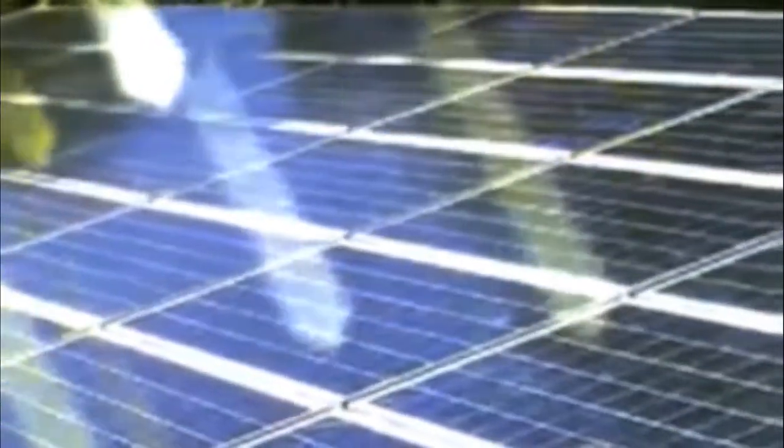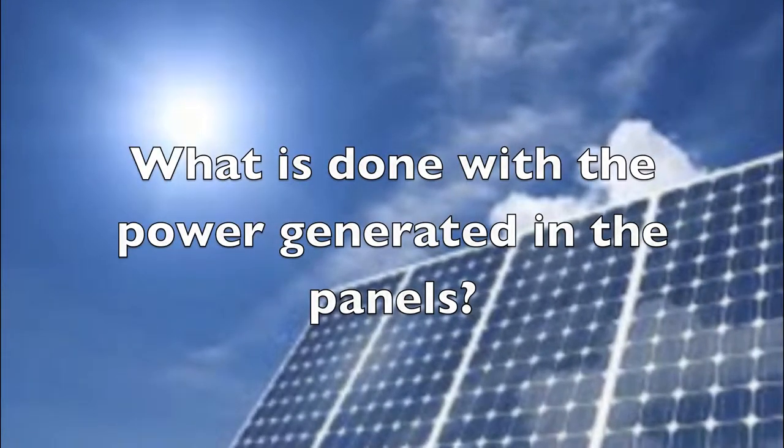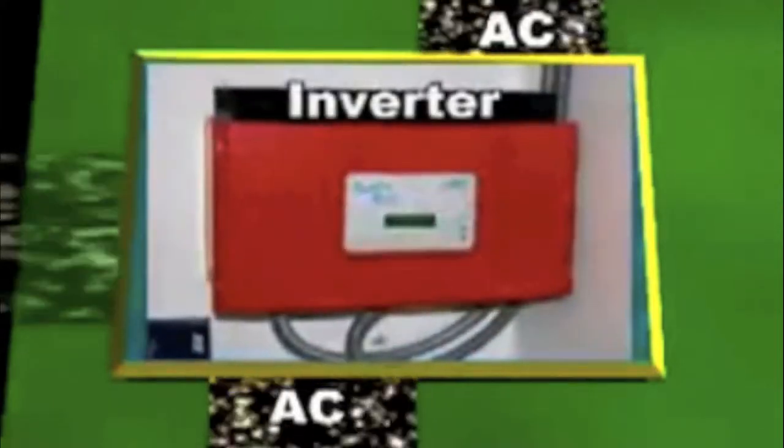By grouping many cells into panels, enough power is generated to run a home or business. Electricity created by the solar panels is DC, or direct current electricity. DC electricity must be gathered together and changed, or inverted, into AC, or alternating current, which is the type of electricity found throughout a home. This is done with a piece of equipment called an inverter.